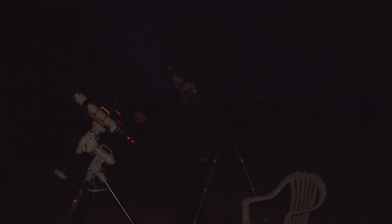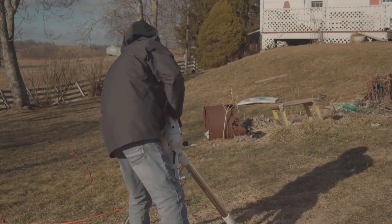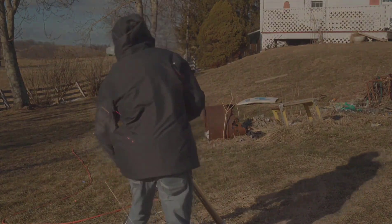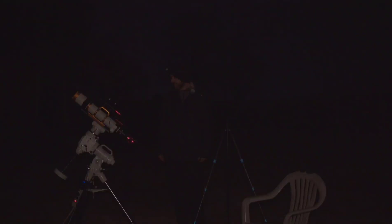I got everything already polar aligned from last night. All I've got to do is basically turn everything on and get slewed to the target. So stick around, guys — it should be a pretty interesting night of imaging Thor's Helmet. I'm excited.